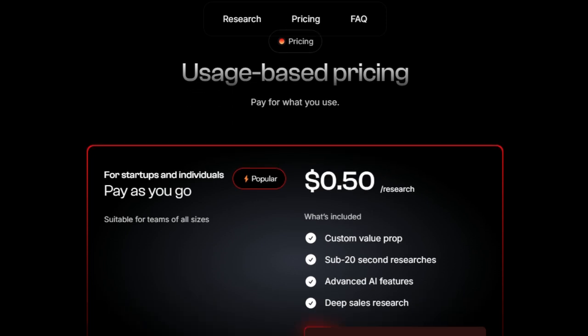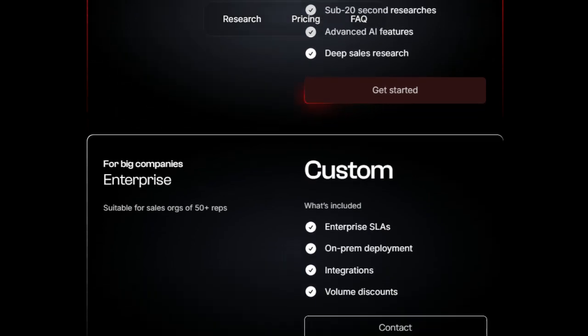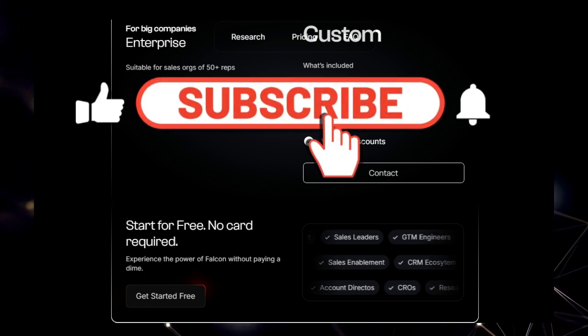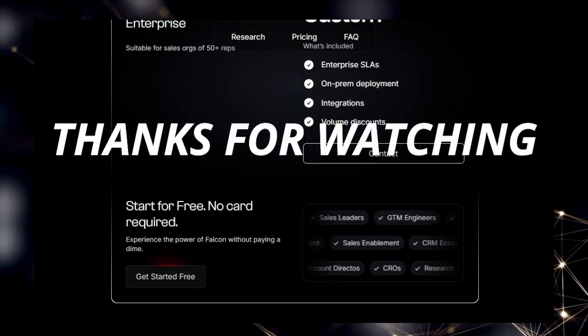And that wraps up our exploration of this week's top AI agent projects. Which one impressed you the most? Let us know in the comments below. If you found this video insightful, don't forget to like, subscribe for more exciting tech content, and hit that notification bell so you don't miss our next deep dive. Thanks for watching.